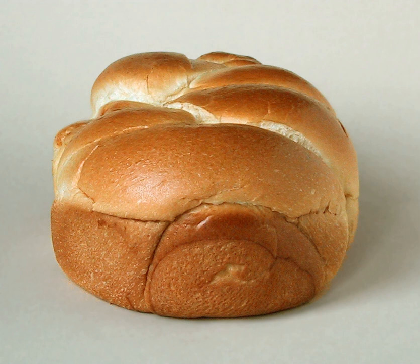Brioche is considered a viennoiserie, in that it is made in the same basic way as bread, but has the richer aspect of a pastry because of the extra addition of eggs, butter, liquid, milk, water, cream, and sometimes brandy, and occasionally a bit of sugar.